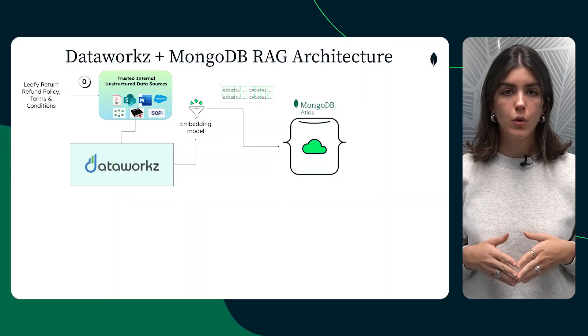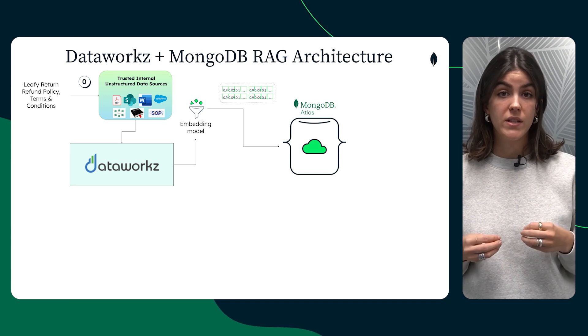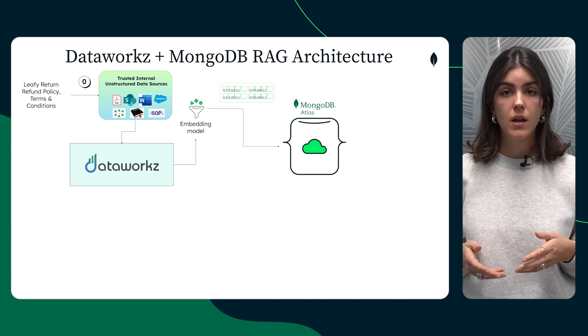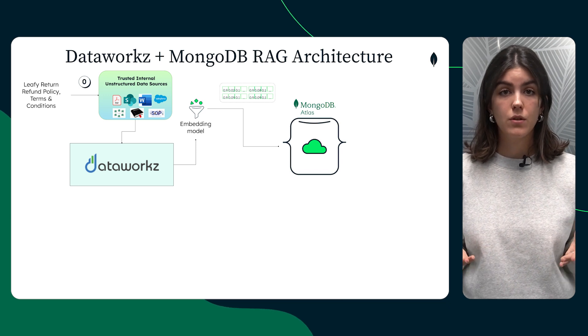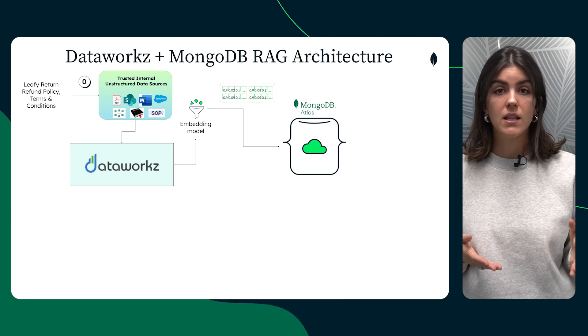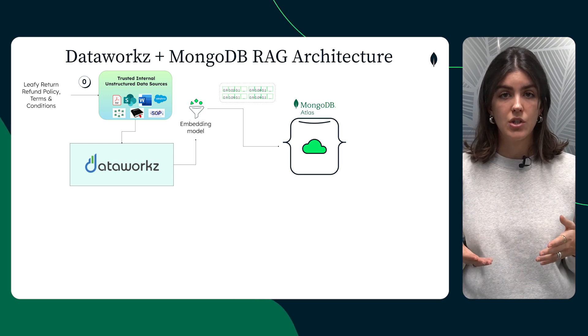DataWorks plays a crucial role here. It manages the flow of data from ingestion and vectorization to application configuration. This makes it possible to deploy intelligent chatbots and agents quickly, fine-tune them for specific use cases, and ensure they're always up to date with the latest customer data and policy changes in real time.